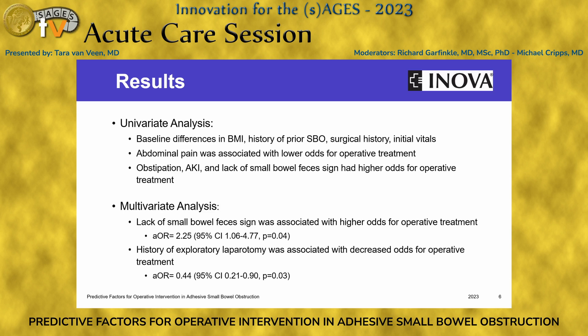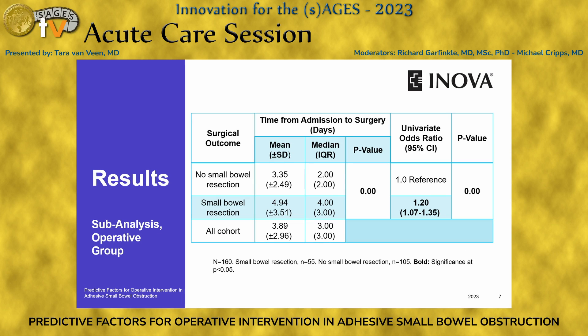In our multivariate analysis, the lack of small bowel feces sign was associated with higher odds for operative treatment, and a history of exploratory laparotomy was associated with decreased odds for operative treatment. This table shows our sub-analysis of the operative group: mean days to surgery with no bowel resection was 3.35 days versus 4.94 days for patients that underwent small bowel resection, and this was found to be statistically significant.